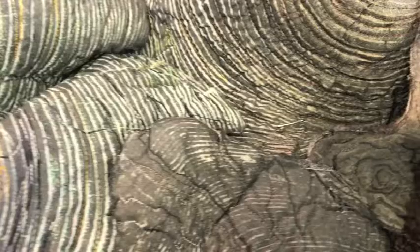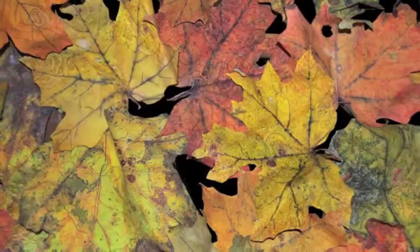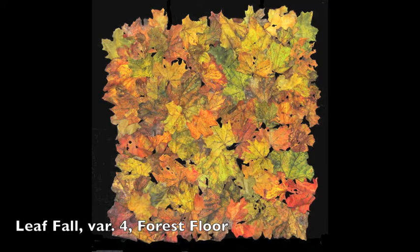That series has evolved into many pieces that explore that kind of more abstract patterning, but it's still connected to the natural world. The third series that evolved from that was all about leaves, pods, and natural objects that I was also picking up and collecting.